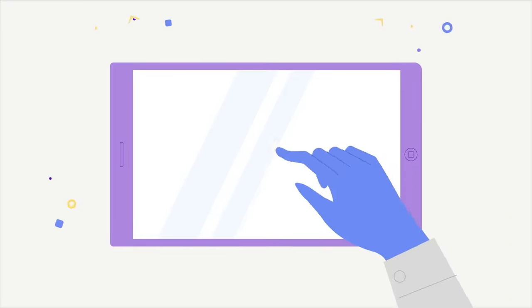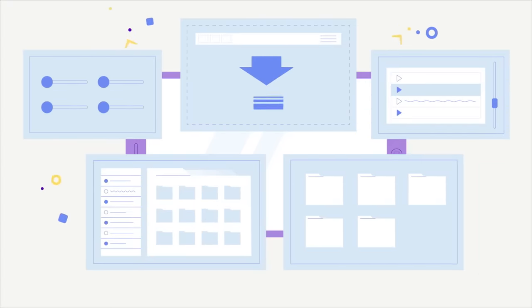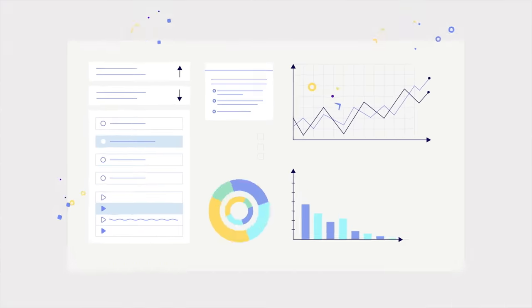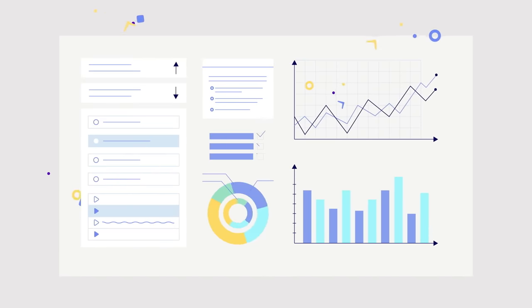Atingi offers an inbuilt authoring tool you can use to create all kinds of interactive content. You can track your learners' progress and gather other insightful feedback with the inbuilt reporting tools.